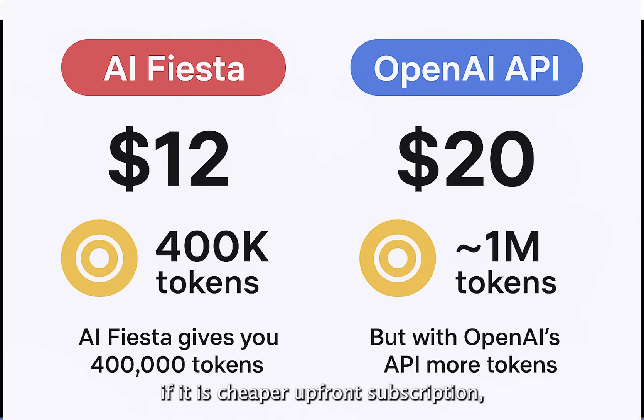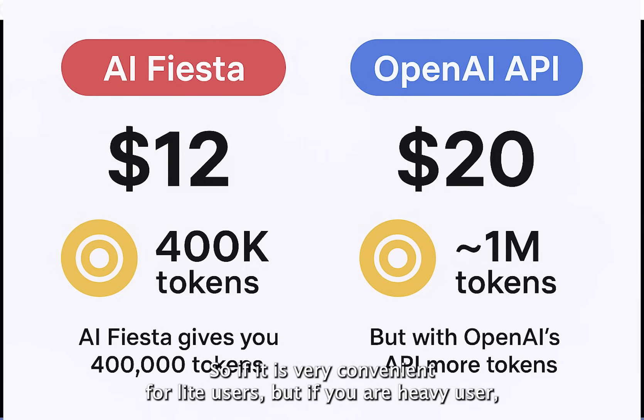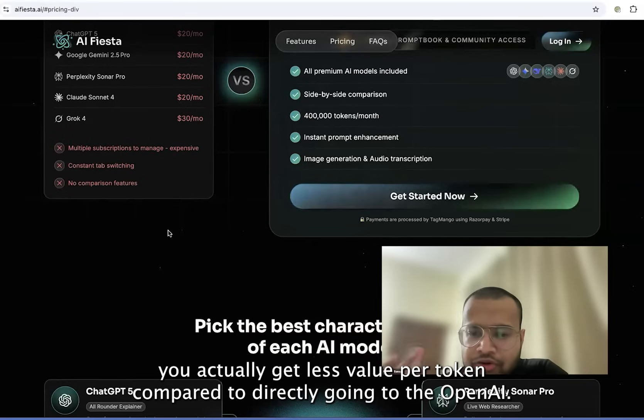EIFista has a cheaper upfront subscription, but it has fewer tokens. OpenAI's API gives more tokens for power users, but requires setup and pay-as-you-go billing. So EIFista is very convenient for light users. But if you are a heavy AI user, you actually get less value per token compared to going directly to OpenAI.